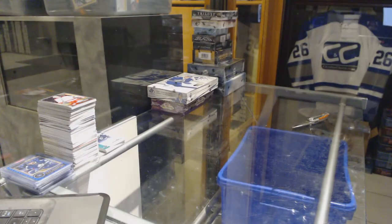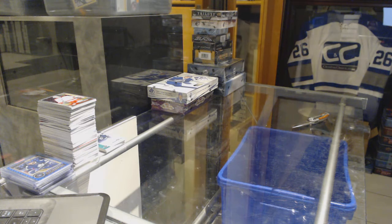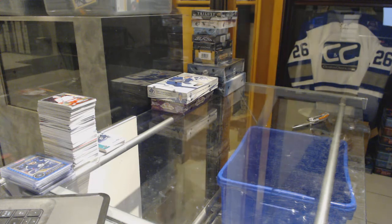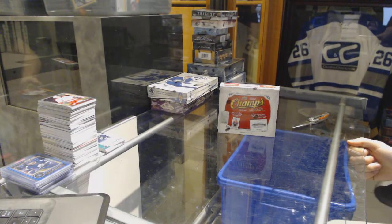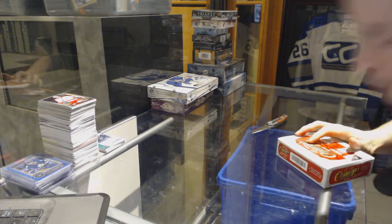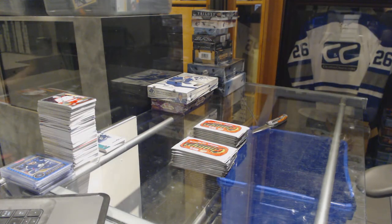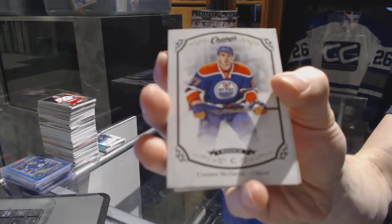All right, let's go grab that Champs box. Sorry to see the crack in the back. So let's see what we've got in here. There's Nick, Drew, and Devin Shore — they don't make it easy for us. We've got a rookie for the Edmonton Oilers, Connor McDavid. A good start.